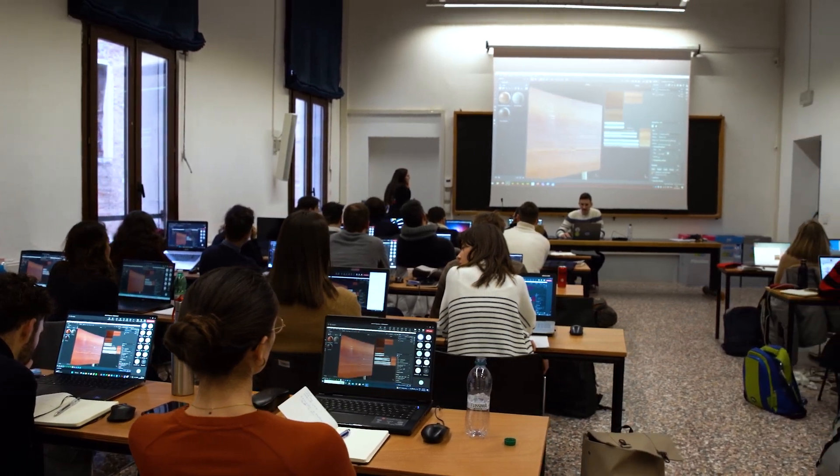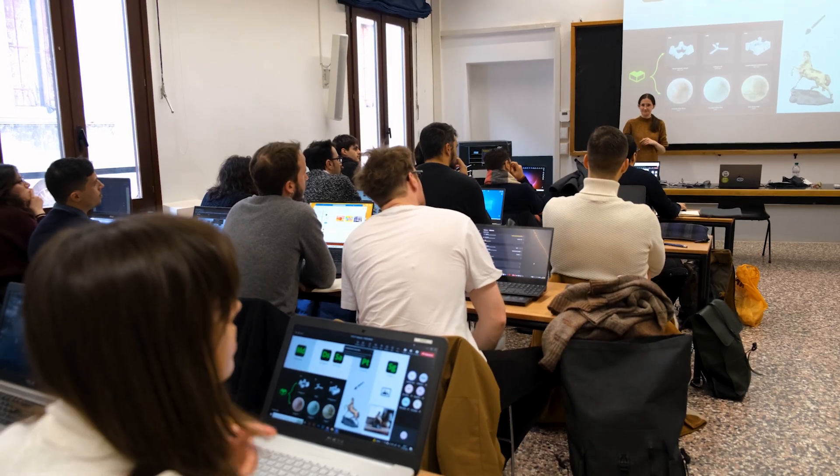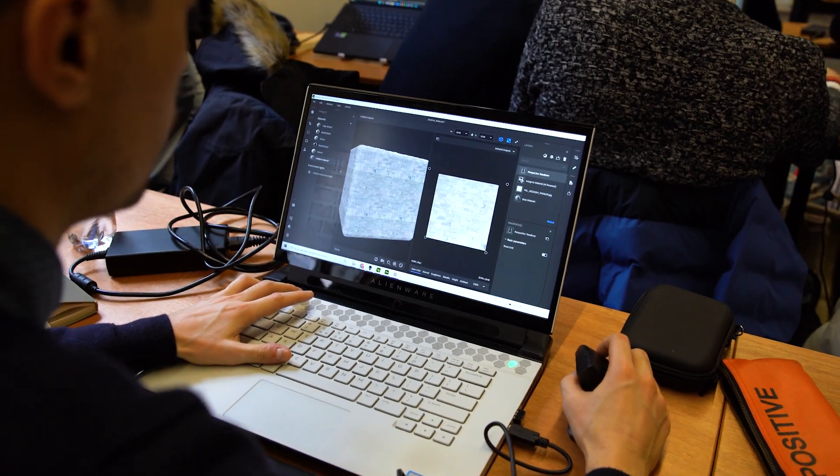3D has become a necessary tool not only in the professional domain but also in real life. You can design, communicate, represent, engage, and today even experience a project.